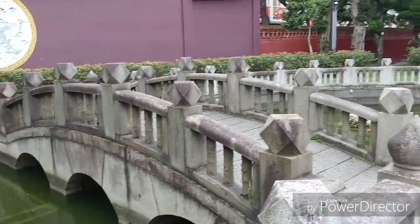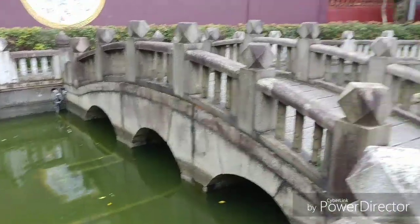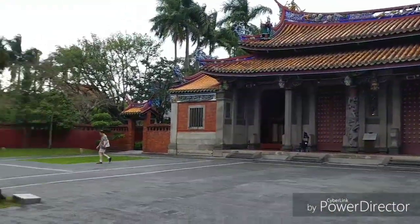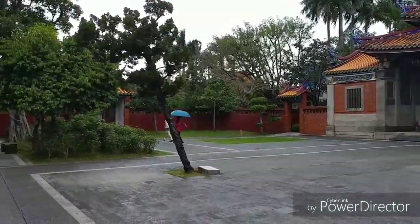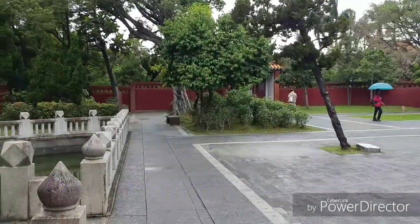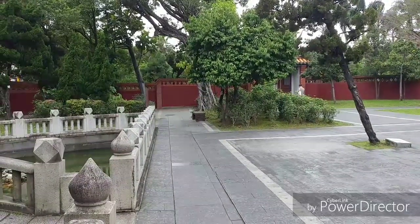All right, so that's it. Short video — turtle pond, Confucius Temple, and there's a Confucius Temple right over there. This is Taipei, Taiwan, and this is Joe signing out. Until next time.